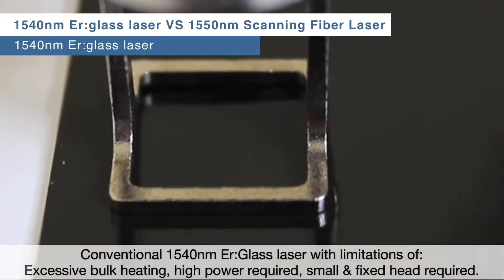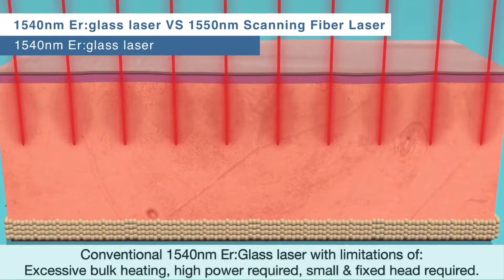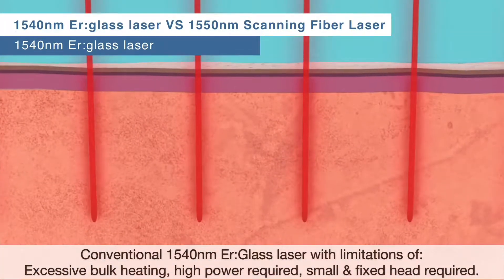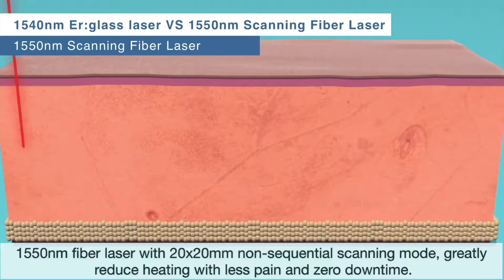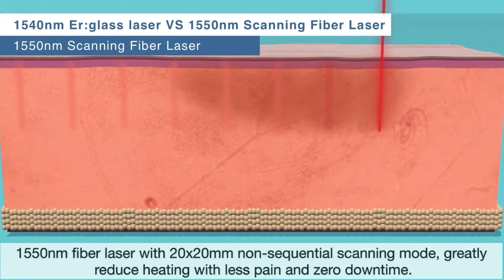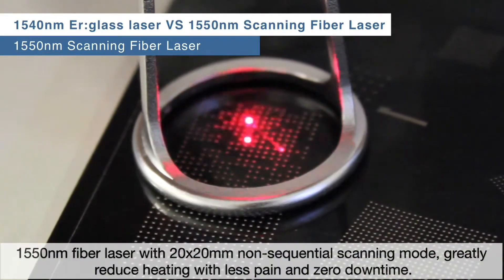Conventional machines split the laser beam into many microbeams. This has three limitations: excessive bulk heating, high power requirement, and a small fixed treatment head. Scanning technology removes these limitations. The maximum target area is increased to 20 by 20 millimeters and bulk heating is greatly reduced, further reduced using the non-sequential scanning mode.